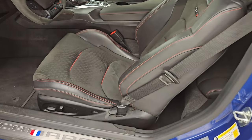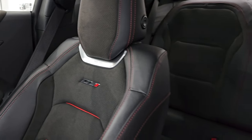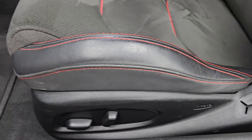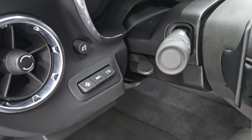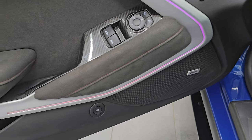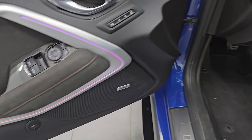Inside, the ZL1 package gives you the black Alcantara and leather bucket seats with red piping inserts and ZL1 Recaro logos on the backrest — no rips or tears, just a little wear. Both front seats are heated and cooled. You also get factory floor mats, heads-up display, tilt and telescopic steering wheel, power windows, locks, and mirrors. There's carbon fiber trim on the doors and dash, ambient lighting, the Bose premium sound system, and Alcantara suede inserts on the doors.